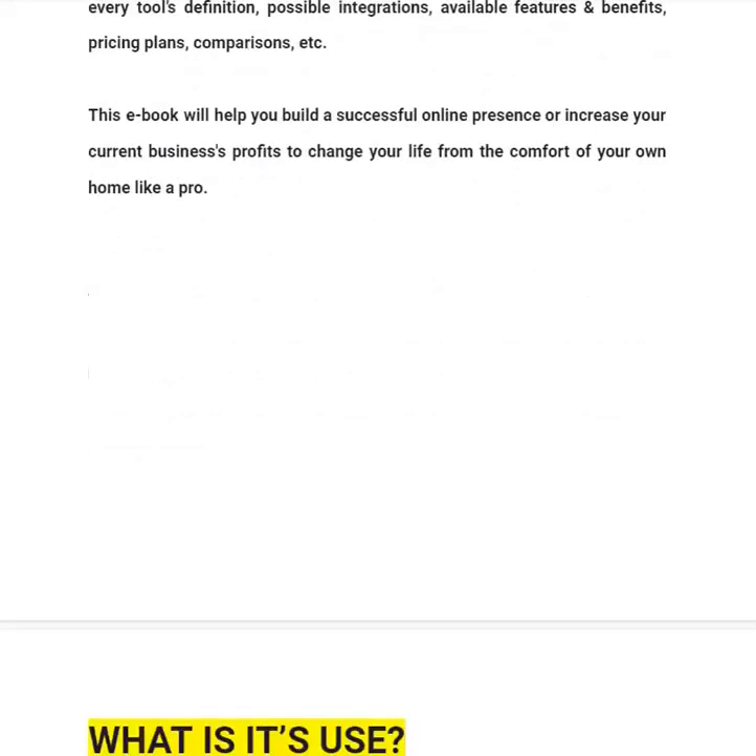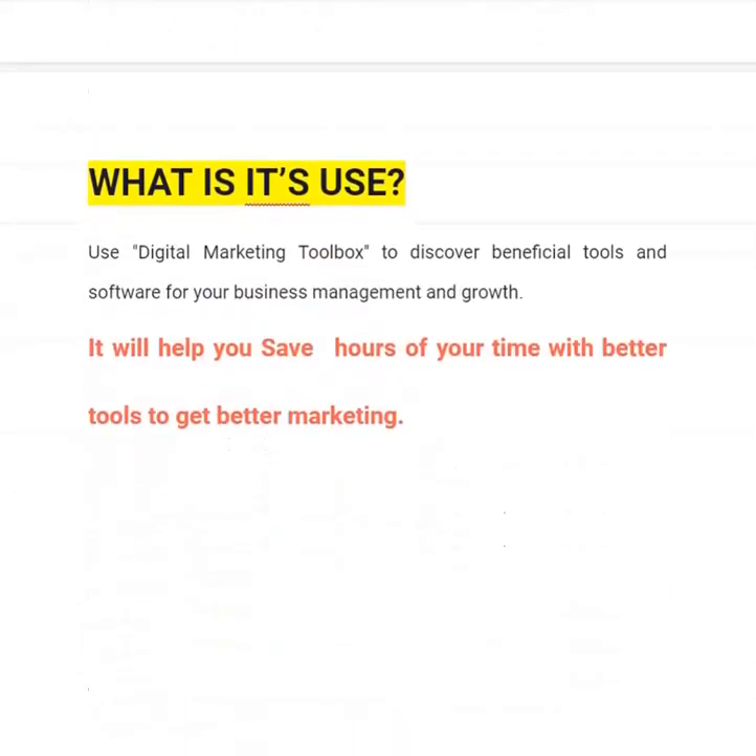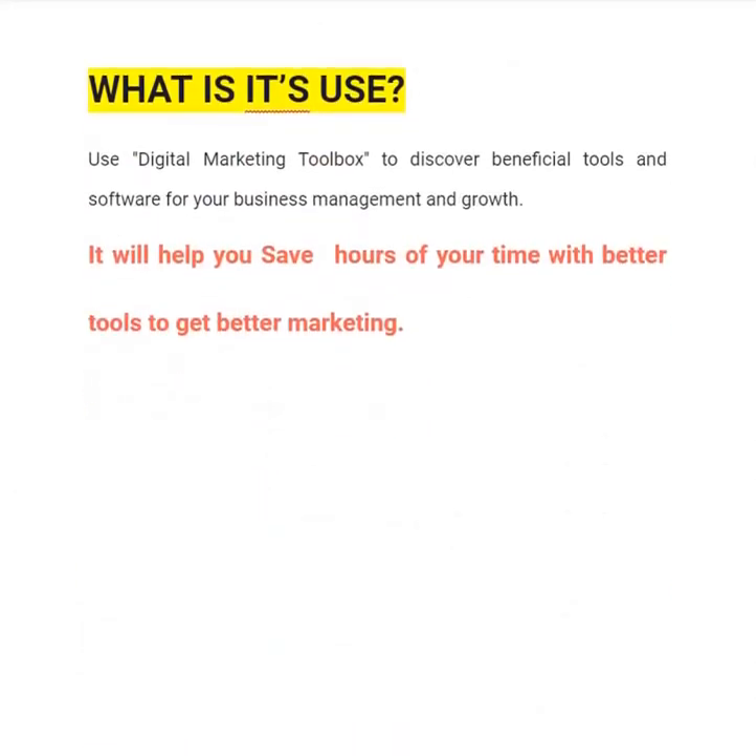This ebook will help you build a successful online presence or increase your current business profits to change your life from the comfort of your own home like a pro. You can attain financial freedom by reading this book. You will not get frustrated, you won't have to leave your home, work 70 hours a week, or earn low wages — you can become financially free.